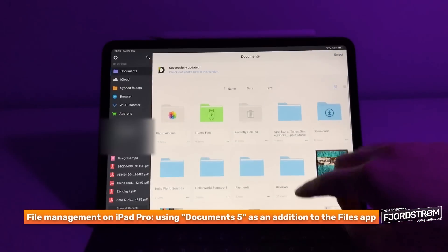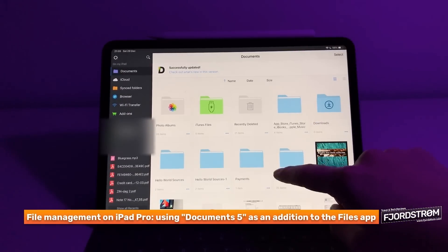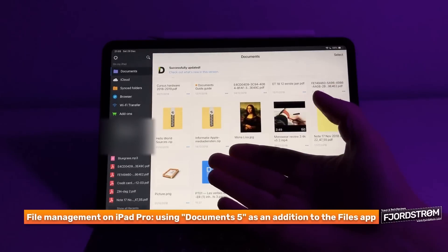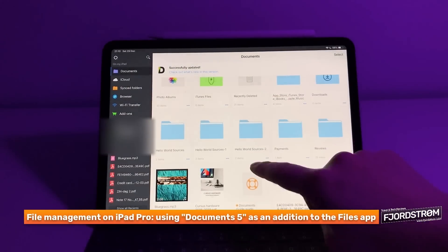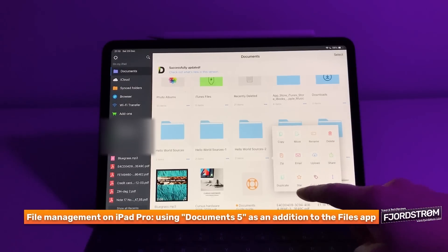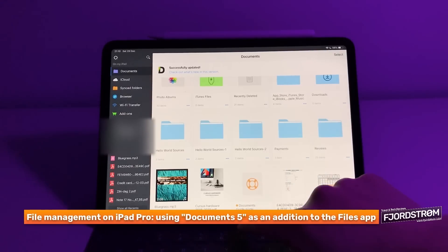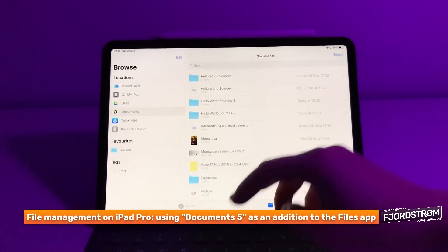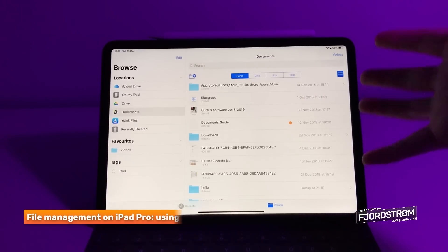Everything you put in the Documents app's local area is offline. If you have a zip file, you just tap on it, it will unzip, and you have your folder. You can do file management here - upload stuff, star them as favorites, and check folder information like size, which is very useful. Drag and drop also works with this app, and you can use it in combination with the Files app. So you really can manage files and use them in your workflow.